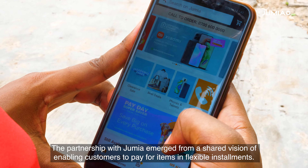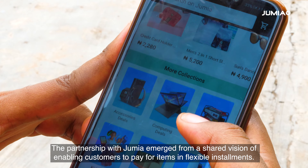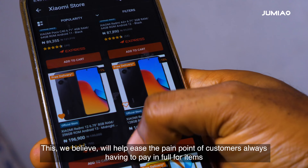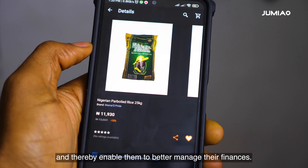The partnership with Jumia emerged from a shared vision of enabling customers to pay for items in flexible installments. We believe this will help ease the pain point of customers always having to pay in full for items, and thereby they're able to better manage their finances.